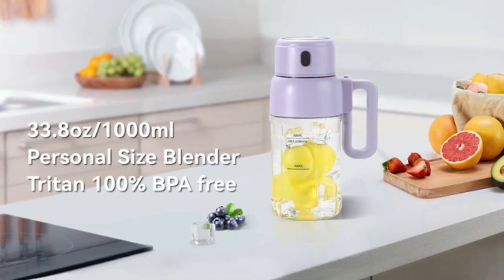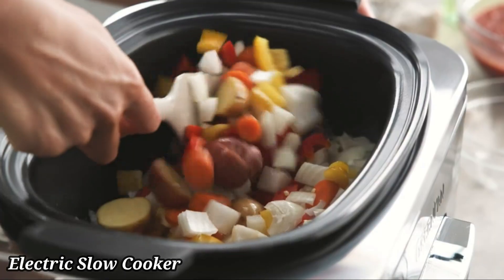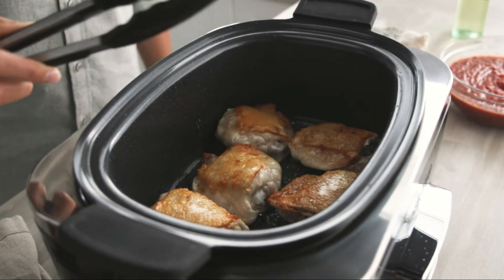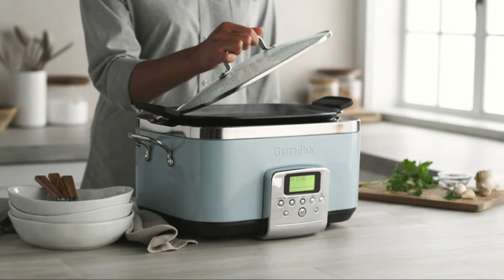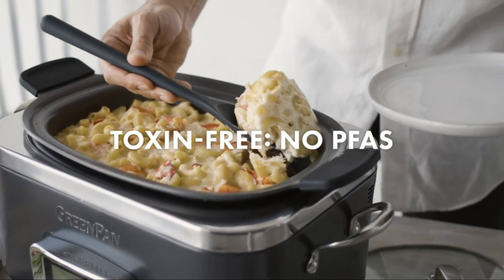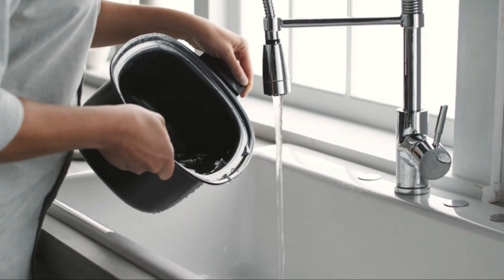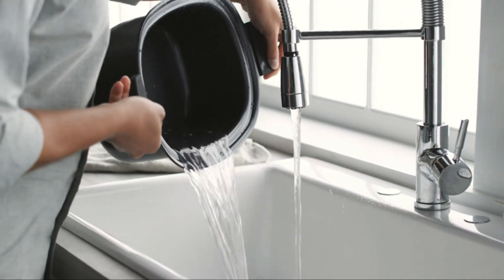Electric Slow Cooker. The Electric Slow Cooker is a convenient kitchen appliance designed to simplify meal preparation by cooking your favorite dishes slowly and evenly. Perfect for busy lifestyles, it allows you to set it and forget it, gently simmering ingredients over hours to create flavorful, tender meals with minimal effort.